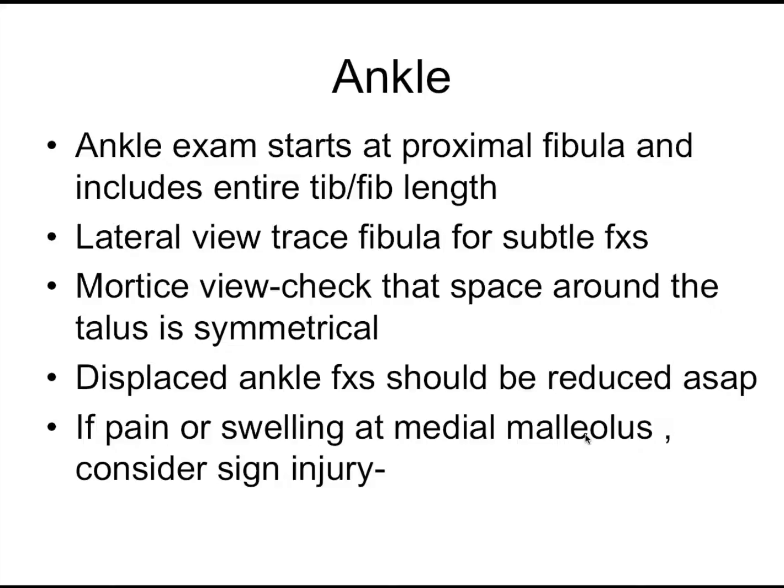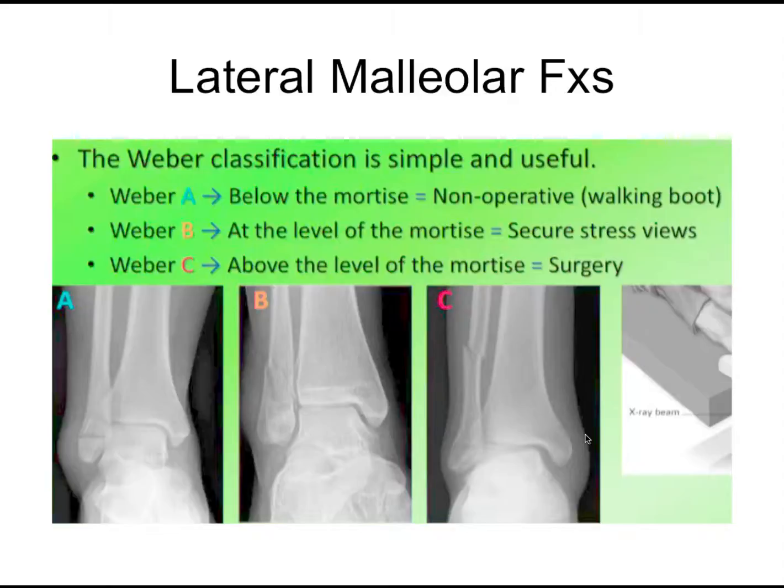For the ankle, remember your ankle exam should really extend up to the proximal fibula. If it's displaced, it needs to be reduced. The Weber classification is actually fairly helpful here — it's really a question of whether the mortis is stable or unstable. Weber A is below the mortis, like an avulsion of the anterior talofibular ligament — treated like a sprain. Weber B is at the level of the mortis, where everything can shift over.